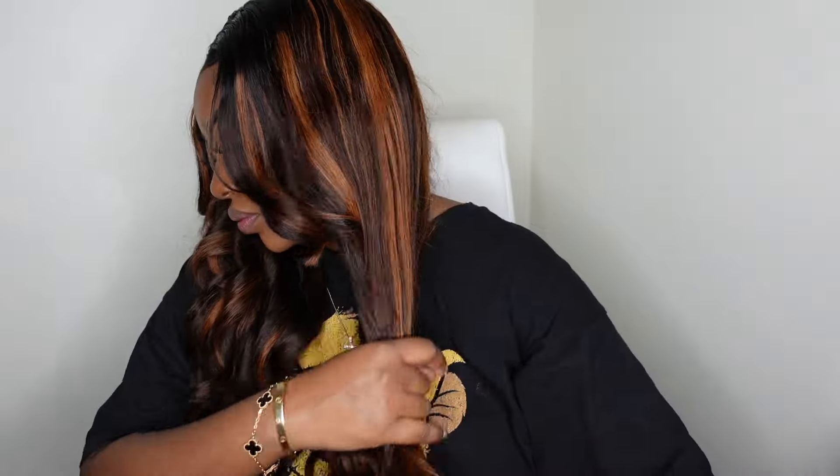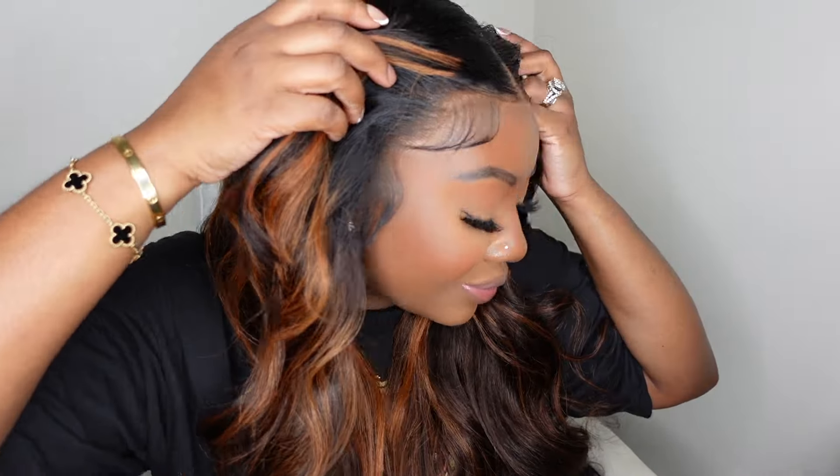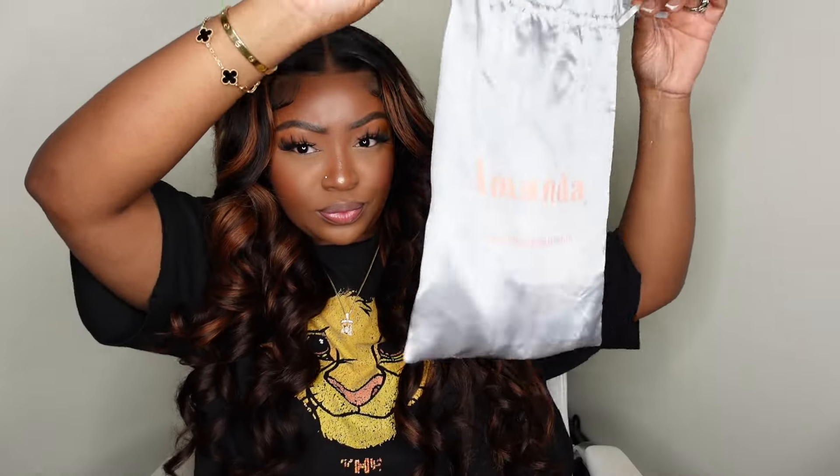Now that the curls have had time to set and dry, I'm just using a comb to comb them out and look at how beautiful and flawless this look is. The curtain bangs on this one definitely turned her up a notch — she looks so much more fire than she would have if it was just all one length. Here I'm showing you the packaging and all of the products they include, along with the little info card on your wig.